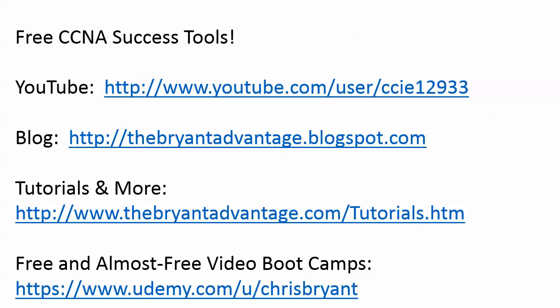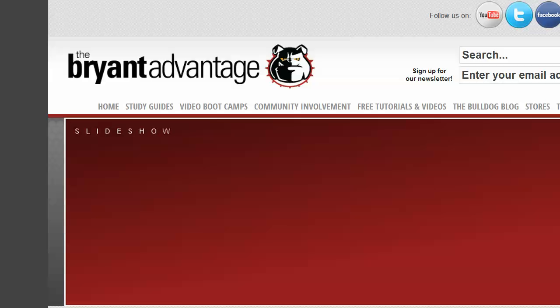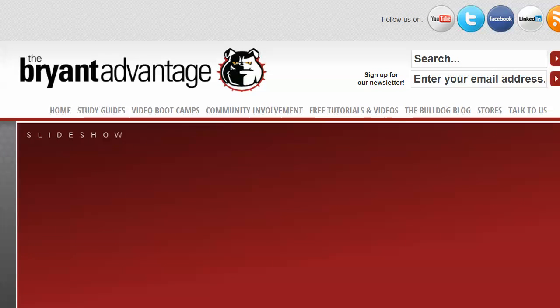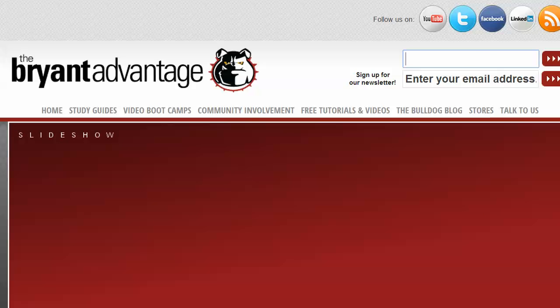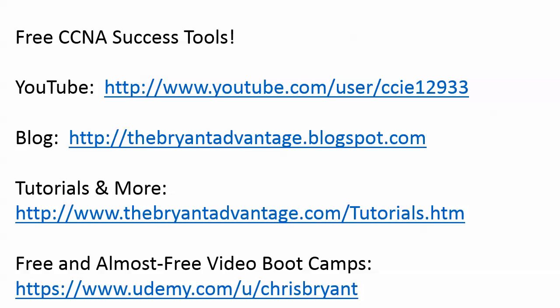Thank you so much for that. I also wanted to show you the free tutorials page — a long-awaited new website launching in March of 2014. You'll actually be able to search and find things. We've got literally hundreds of free tutorials and videos. You can also find free practice exams daily on the blog, and on YouTube there are hundreds of videos with new playlists for the new CCNA exams. Thank you so much for participating in today's CCNA chat. I'm Chris Bryant — always be passing, and always accept my thanks for making this part of your success story.